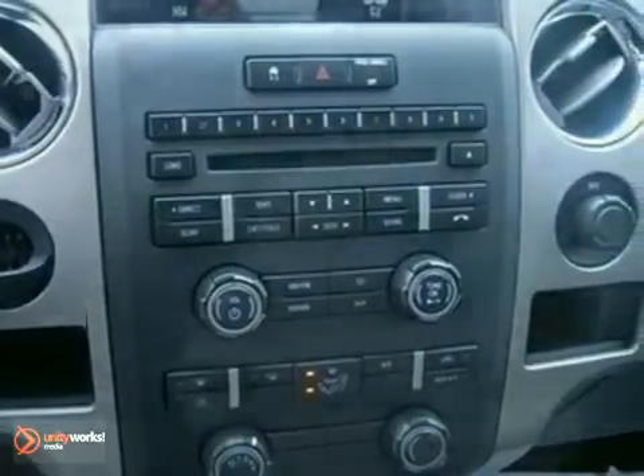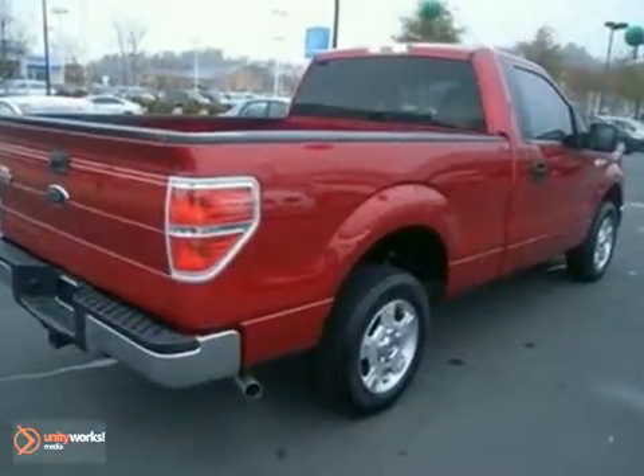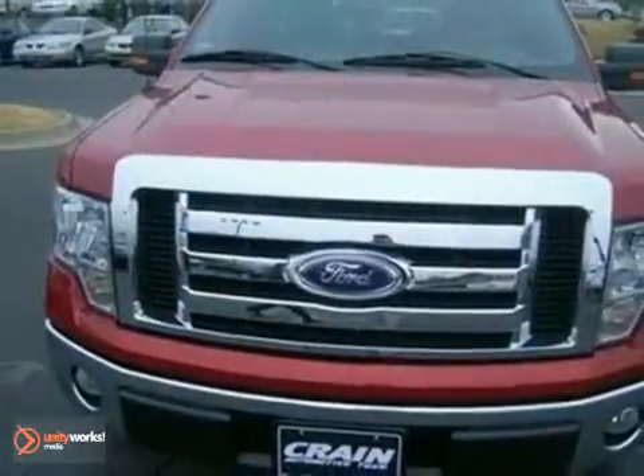For the money, there's absolutely no truck that brings as much performance, handling, and comfort together in one package as the top rated F-150.